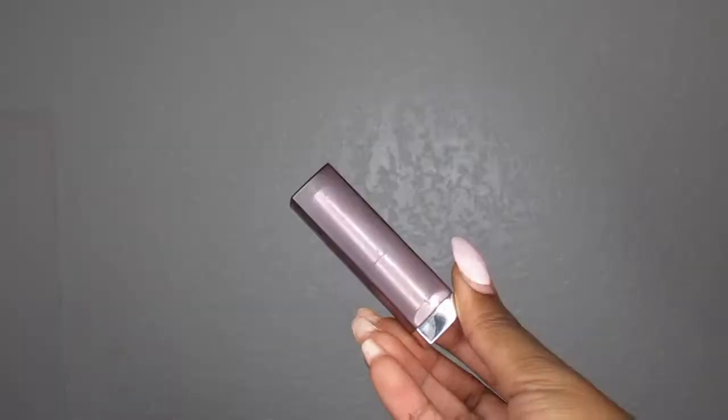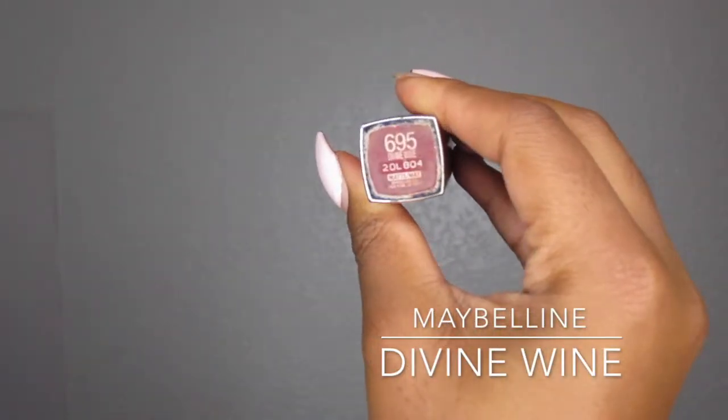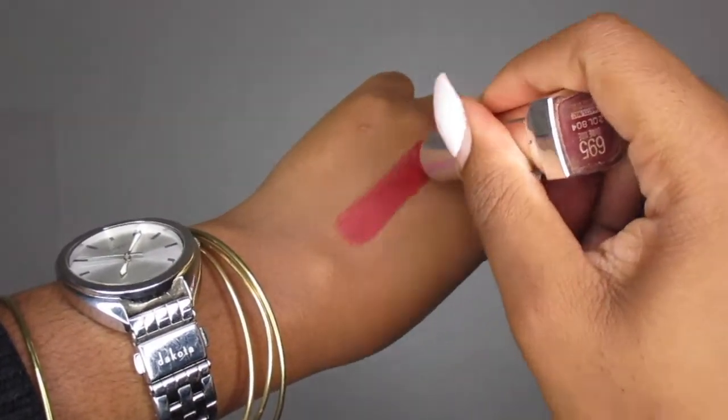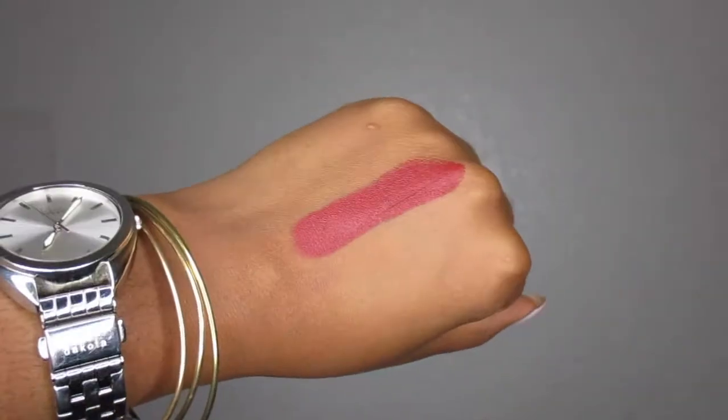Another Maybelline color I have loved for years is Divine Wine — it is another Matte Color Sensation. It looks like a true red, but I think it's like a cherry red. It's not quite a Merlot — it's too vibrant for that. But the color that comes out on the swatch is still very pretty, and it does dry matte.